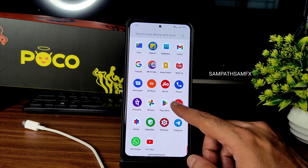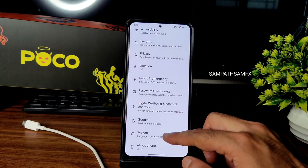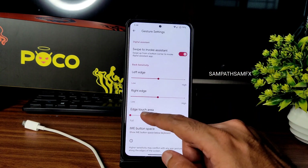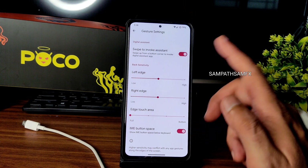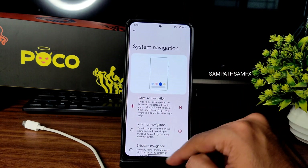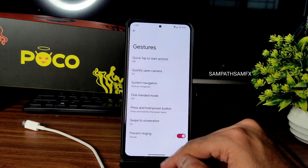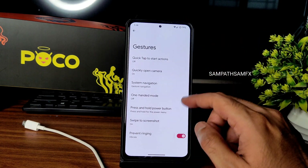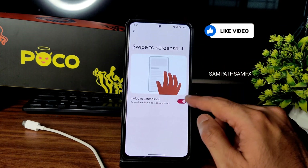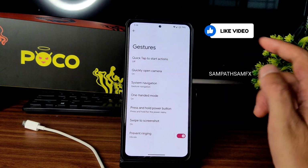In system settings, gesture navigation is available but the option to increase the edge touch area length is gone — only pill length is adjustable, set to medium. You can switch to two-button or three-button navigation. Swipe to screenshot and one-handed mode are both working fine and can be shortcut.